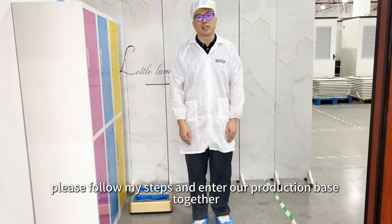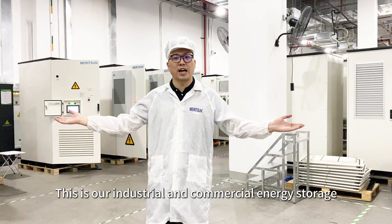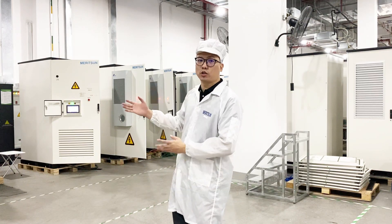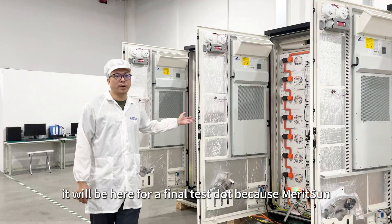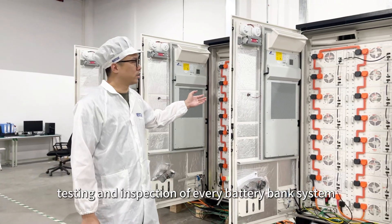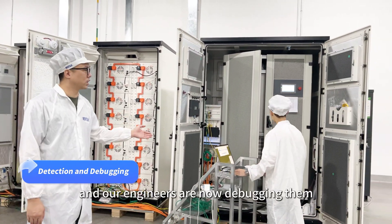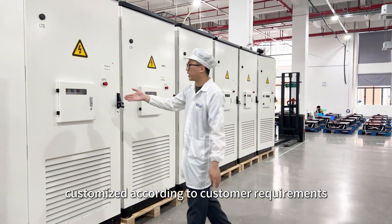Now I'm ready — please follow my steps and enter our production base together. This is our industrial and commercial energy storage system production base. On the right side is our testing center. After the battery or system bank is completed, it will be tested here, because Meritsun only delivers after 100% testing and inspection of every battery bank system. These are the industrial and commercial energy storage systems we have assembled, and our engineers are now debugging them. These are all cabinets customized according to customer requirements.